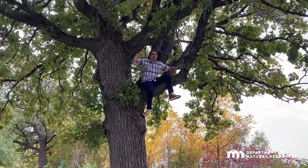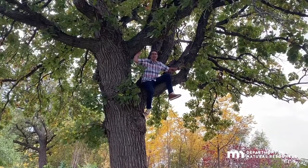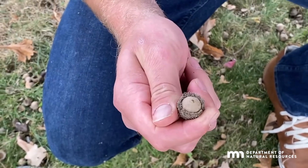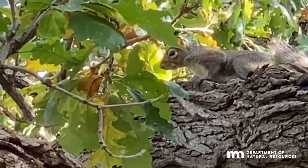Lower burr oak branches are strong and horizontal, making them great for climbing and hanging swings. Large fuzzy acorn caps give the tree its namesake, burr. You won't have to clean many of these up though, because the squirrels and other wildlife will beat you to it.